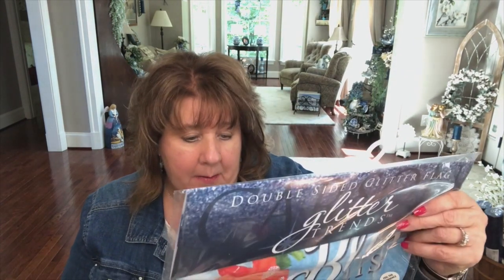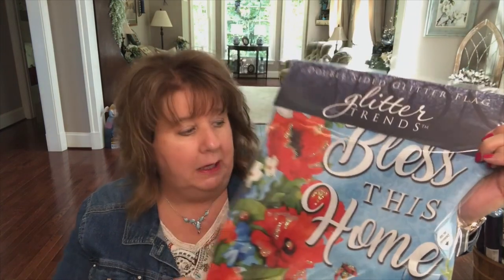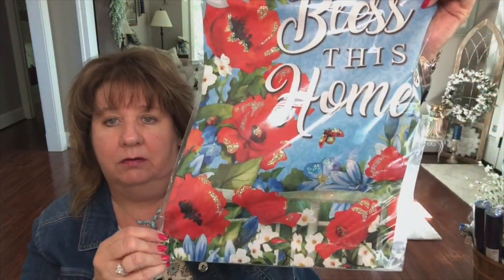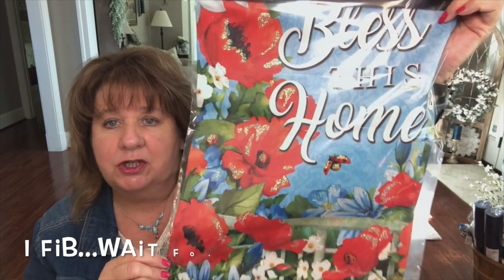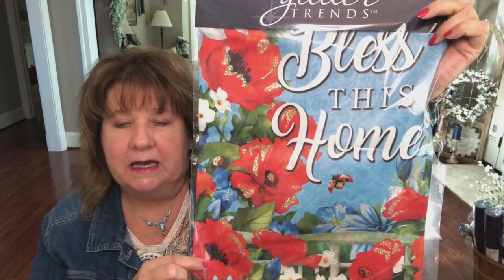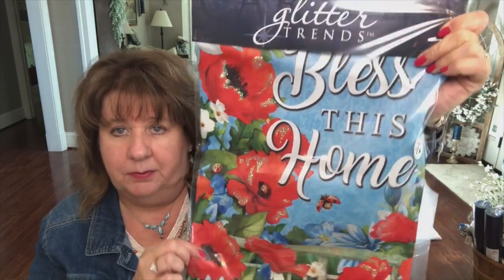The Pottery was picked over big time. These are more springy flags. I got this 'Bless This Home' garden-size flag — isn't that pretty? They're kind of poppies, I think. You know me and my flowers.